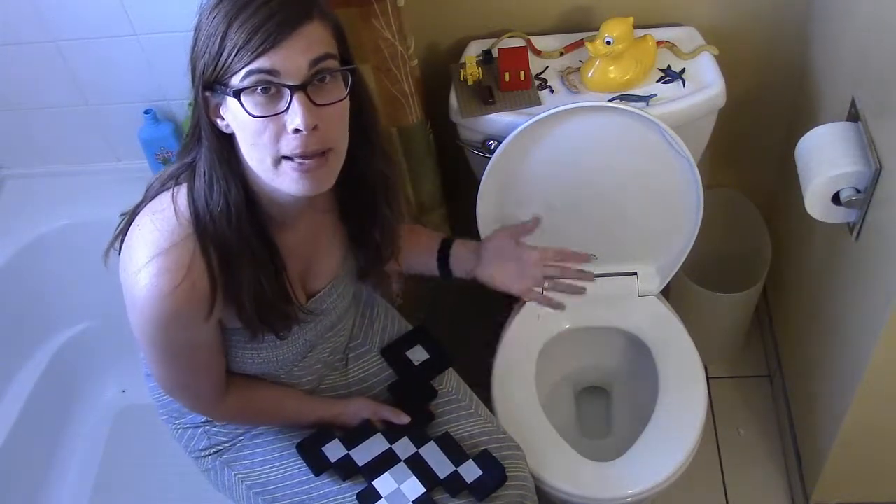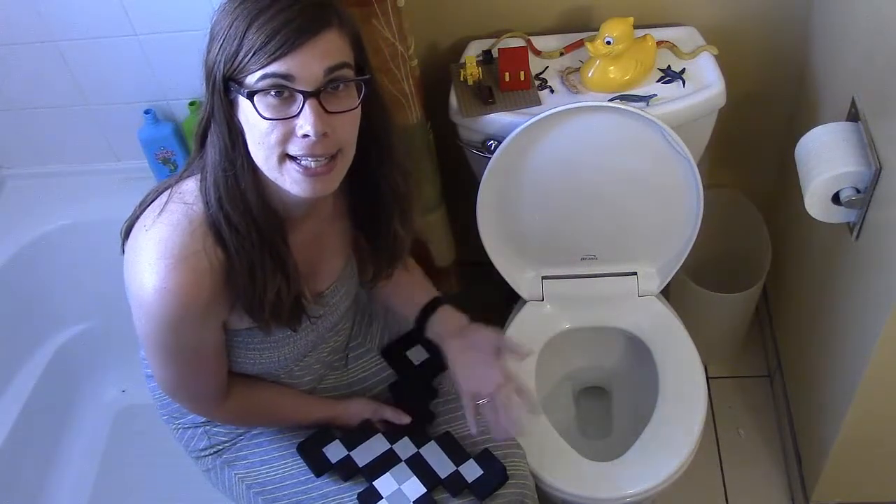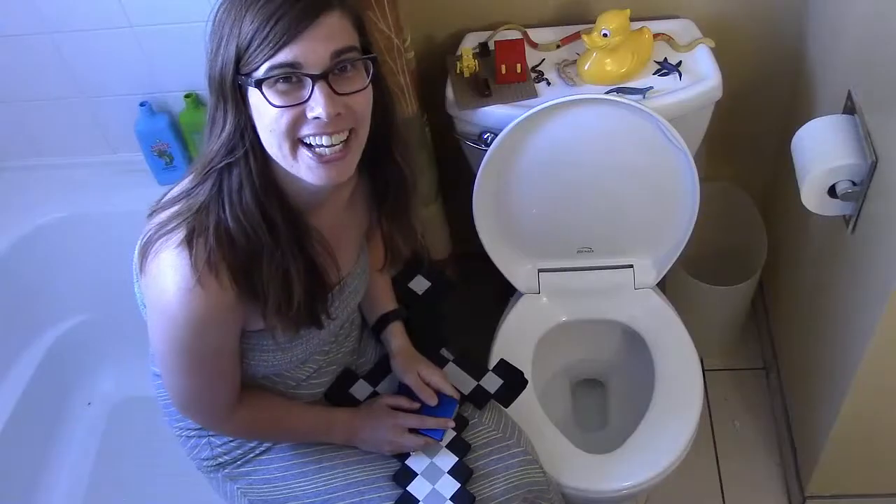As per the norm, I'm in the bathroom because hey, it's my favorite spot with my boys. Stay tuned for the technology section. Bye! Alright, so this is the technology portion of my vlog.